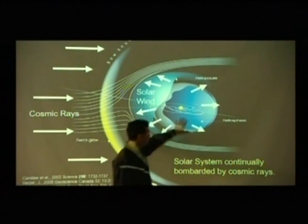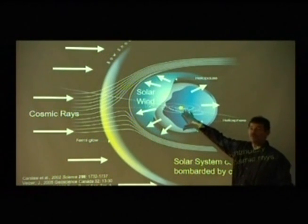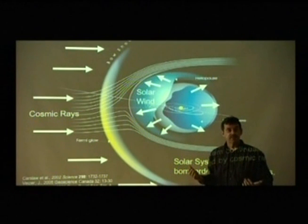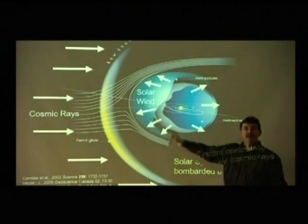This graph shows the solar wind coming from our sun. The solar wind varies slightly across a sunspot cycle — as you move to the peak of a sunspot cycle, there's more energy being released, which enhances the solar wind. Now, counteracting that, our solar system is continually being bombarded by cosmic rays.